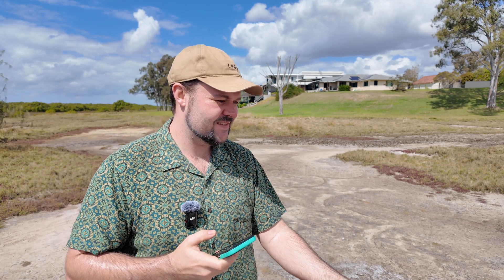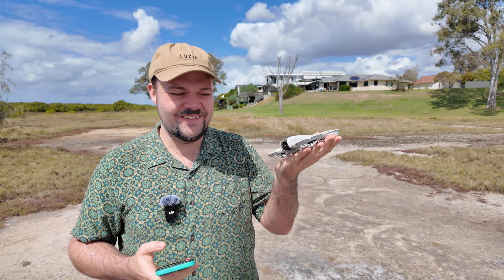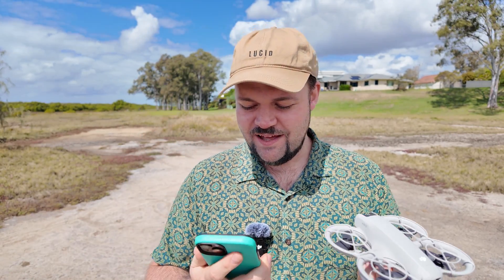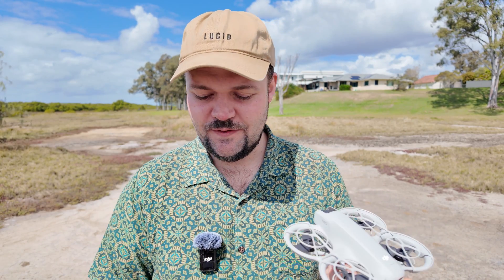Oh my goodness, that was pretty crazy. It just went off on its own. It's quite windy actually — I thought I was going to be protected here. But I gave it the prompt to land and it did come back to me, which is cool. I thought it was just going to land over there.